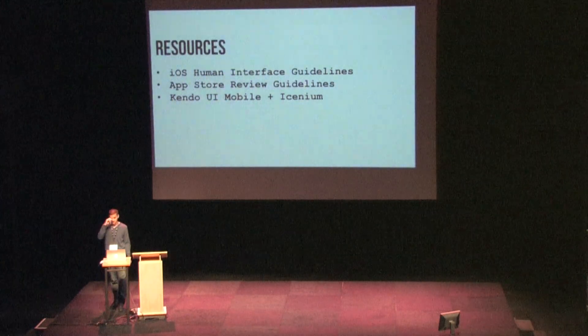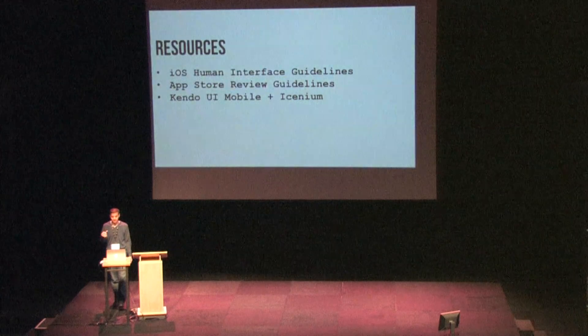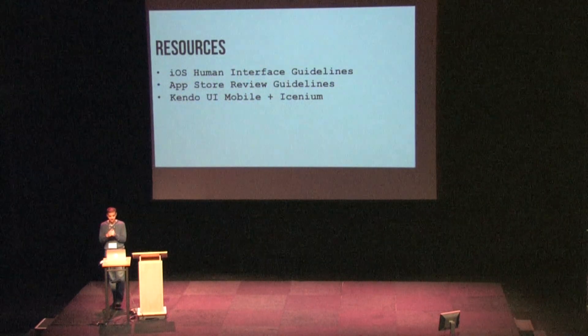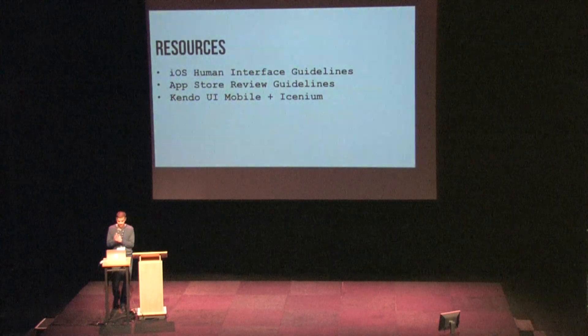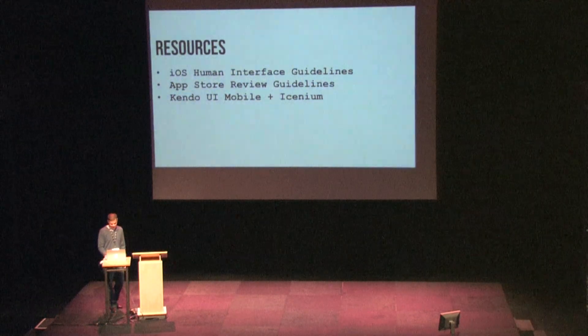Kendo UI Mobile also pairs nicely with Icenium as a sort of end-to-end app development platform. If any of you are curious about Icenium, come see me afterwards. There are a couple of Telerik guys in the audience — if you find any of us, we have some free Icenium license codes to give out.